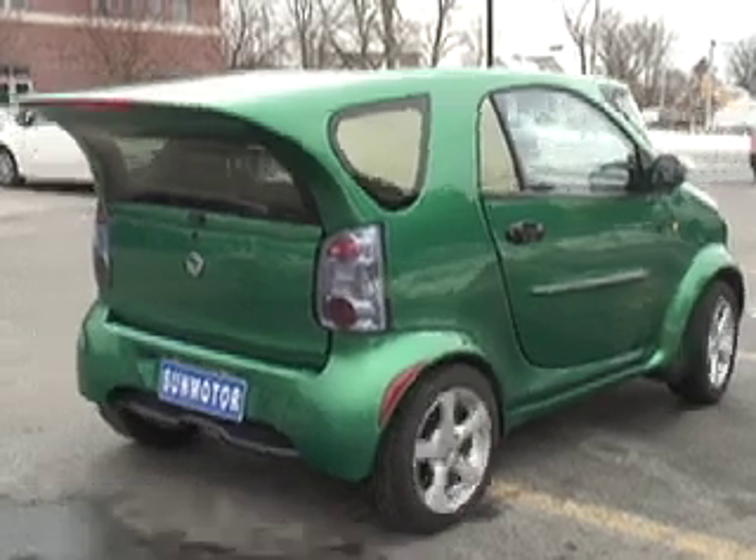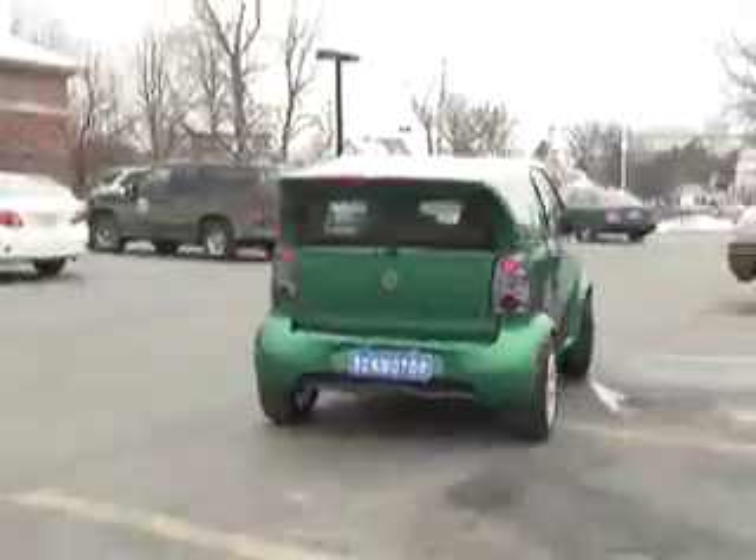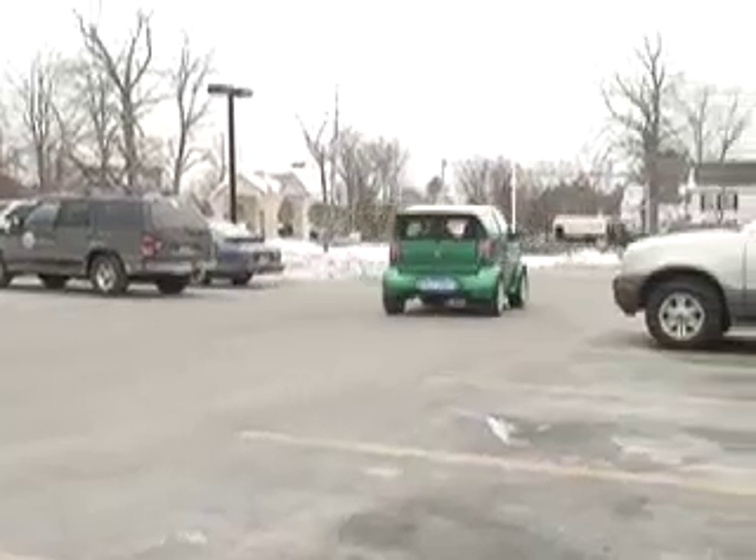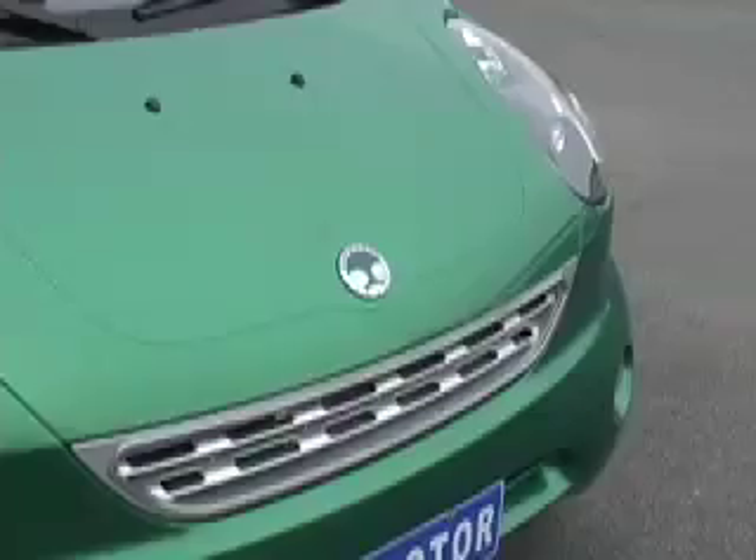Some say it's the answer to the gas tax: a solar-powered electric car. There's no emissions with this vehicle, no oil changes, no tune-ups, no visits to the gas station.